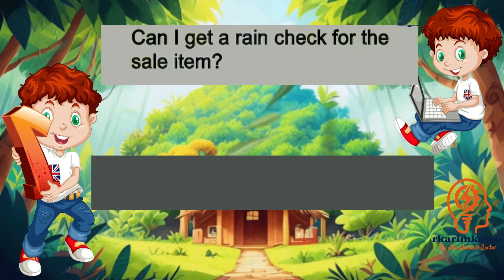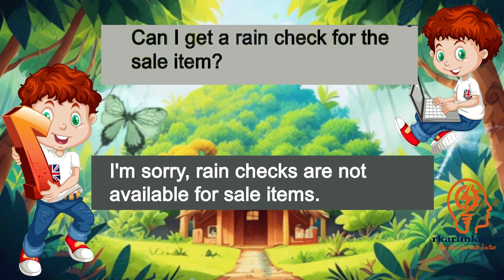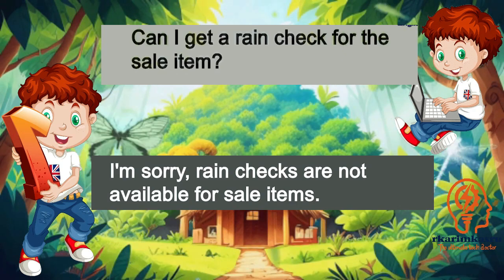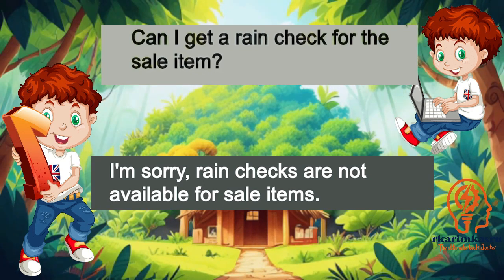Can I get a rain check for this sale item? I'm sorry, rain checks are not available for sale items.